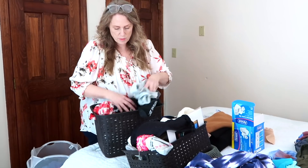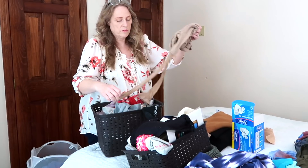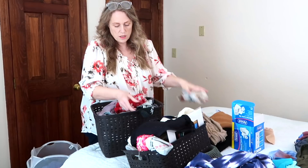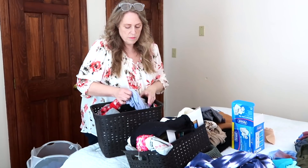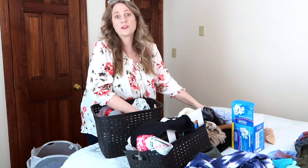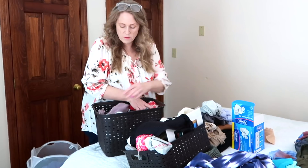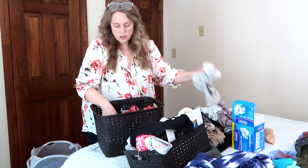So mostly this drawer is like undergarments, but I know there are some I could get rid of. I think these are nylons — I should keep those. So I'm going to go through these really quickly. I'm not going to show too much because undergarments, but older ones, if there are any left because I got new ones, are going to get tossed.